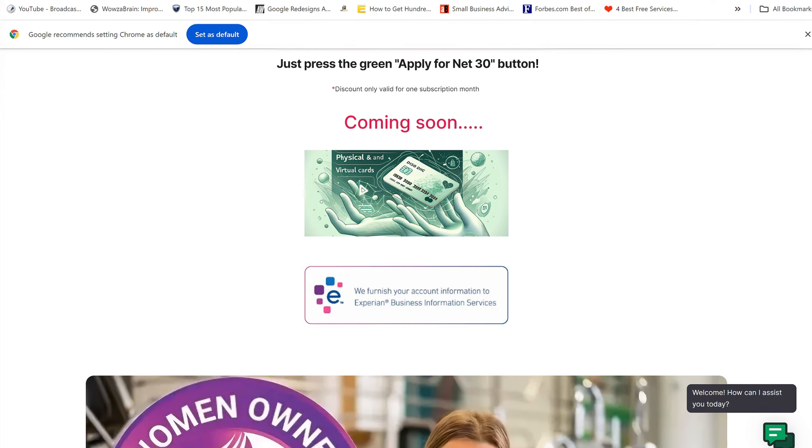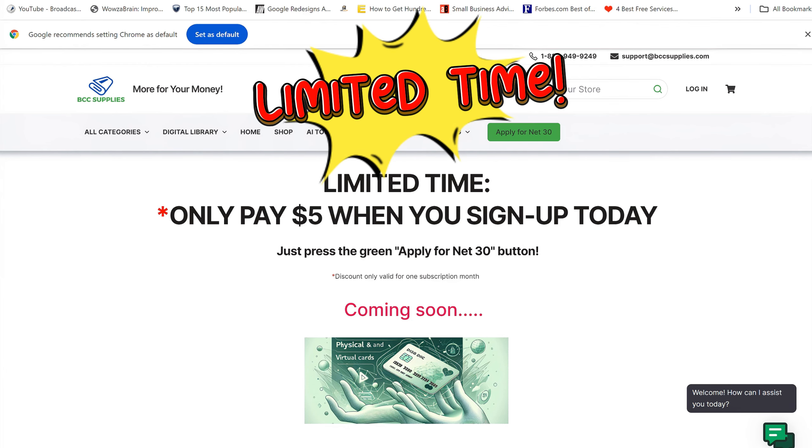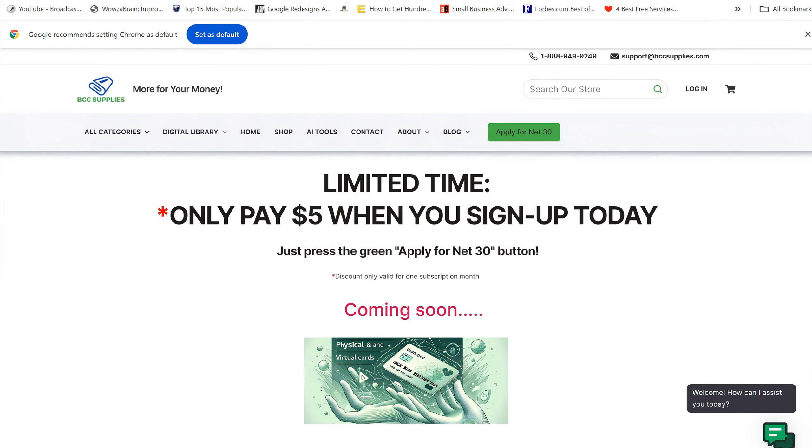The company is bccsupplies.com. You can see right here it says 'we furnish your account information to Experian Business.' They offer you net 30 terms, and as a matter of fact you can get a big discount — limited time only, pay five dollars when you sign up today. Usually they charge 25 dollars, but right now they're offering you the opportunity to sign up and when you purchase their products, they're going to report it to Experian Business as a trade line.